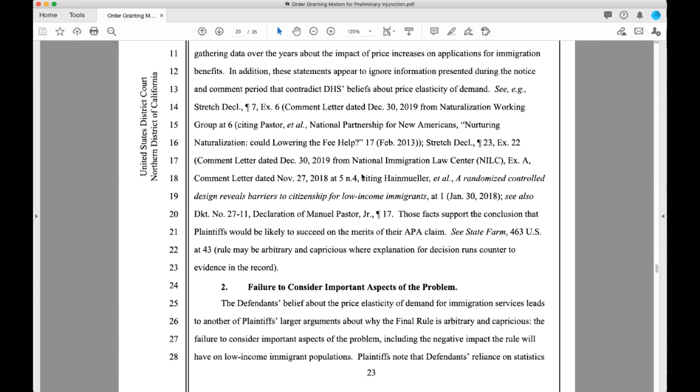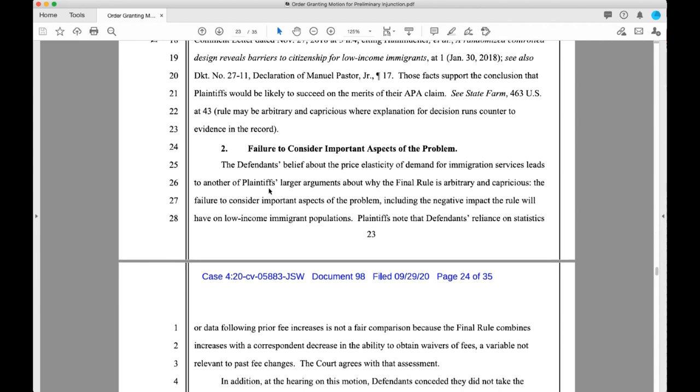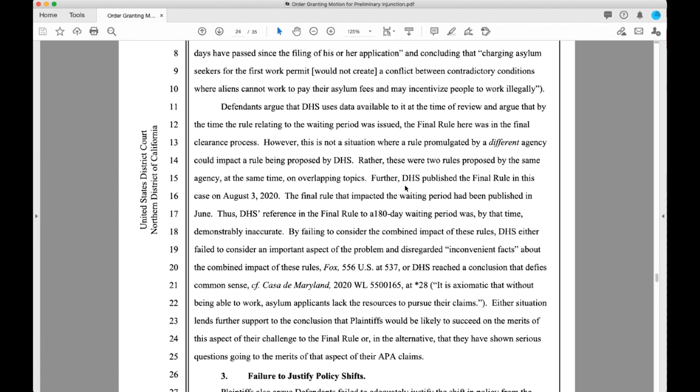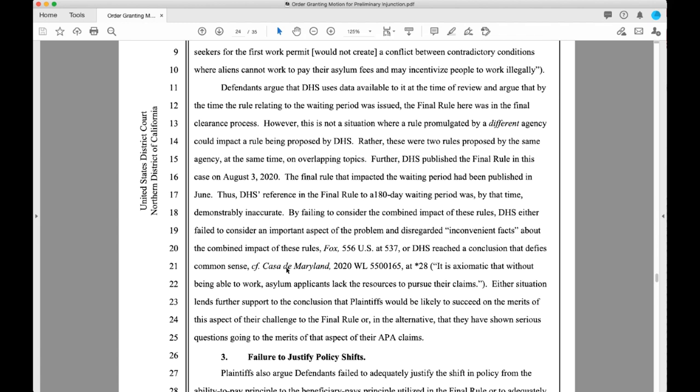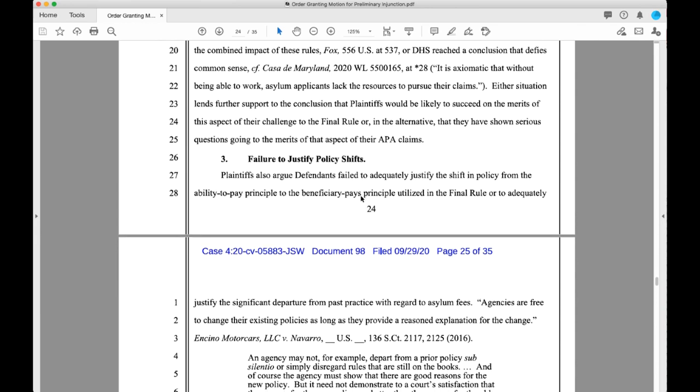They talk about asylum care and how the fee increases are going to be causing hardship for asylum seekers who fail to pay the fees. They say USCIS did not consider the important aspects of the problem. They discuss the impact on asylum seekers and all of those sorts of things.